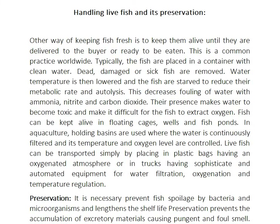Once fish are ready to be eaten and contained in clean water, dead and damaged fish are removed. Water temperature is then lowered and the fish are stilled to reduce their metabolic rate and autolysis.